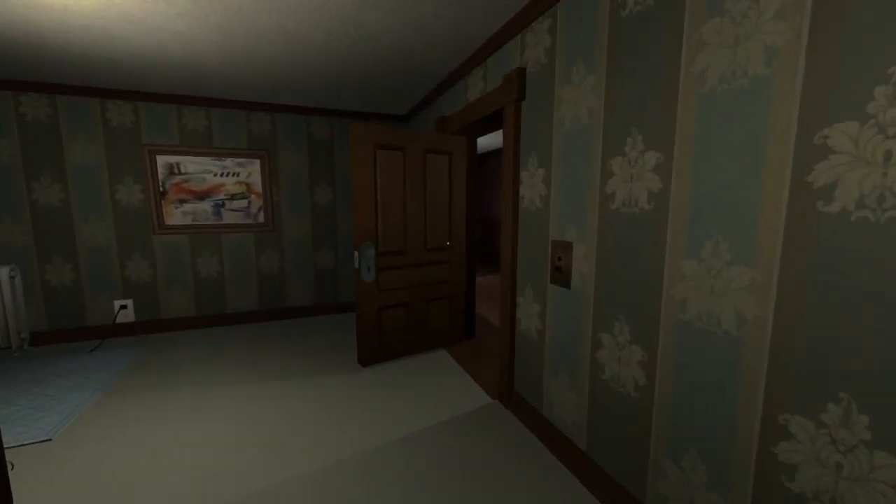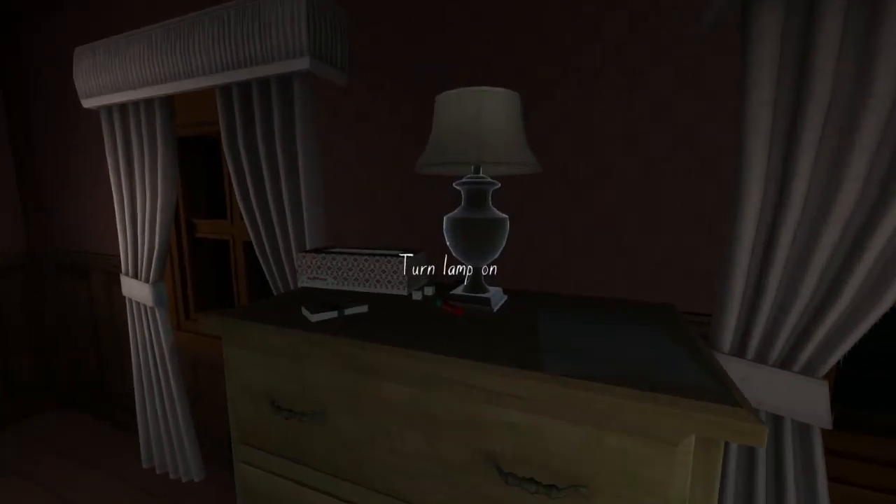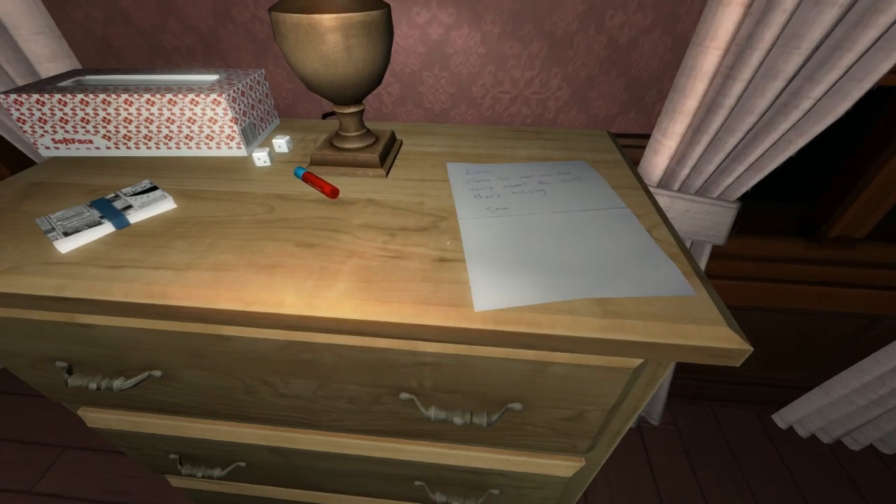Let's head out of this room - there wasn't too much to find. Let's head around here. Katie, please tell Mum and Dad sorry about the stuff that's missing - Sam. We haven't found any missing stuff yet, I don't think.